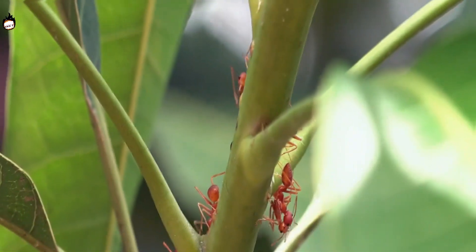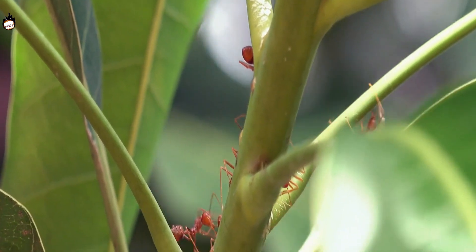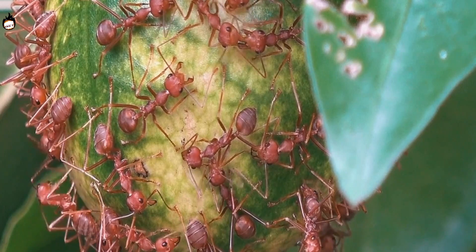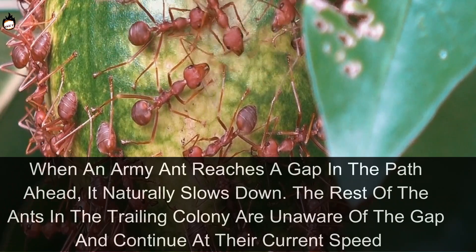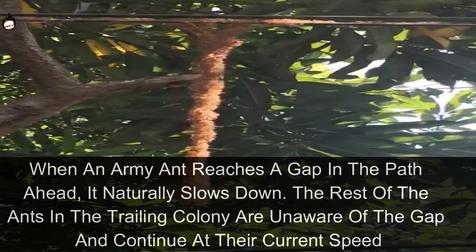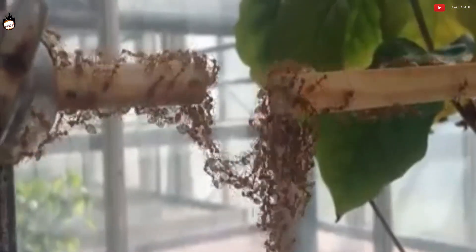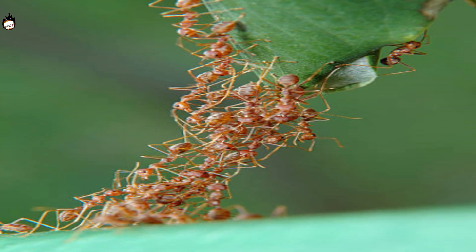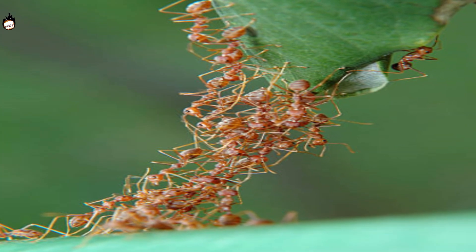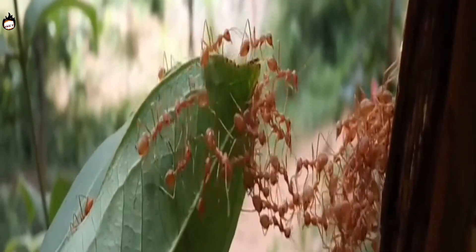Although army ants are practically blind, they assemble themselves in an organized way — unbelievable given the extremely tiny size of their brains. They follow a simple rule: when an army ant reaches a gap in the path, it naturally slows down. The rest of the colony, unaware of the gap, continue at their current speed, moving on top of the first ant. As soon as they sense a gap ahead, they also immediately freeze. Other ants arriving from behind slow down and freeze too, joining their bodies to form a bridge that fills the gap.